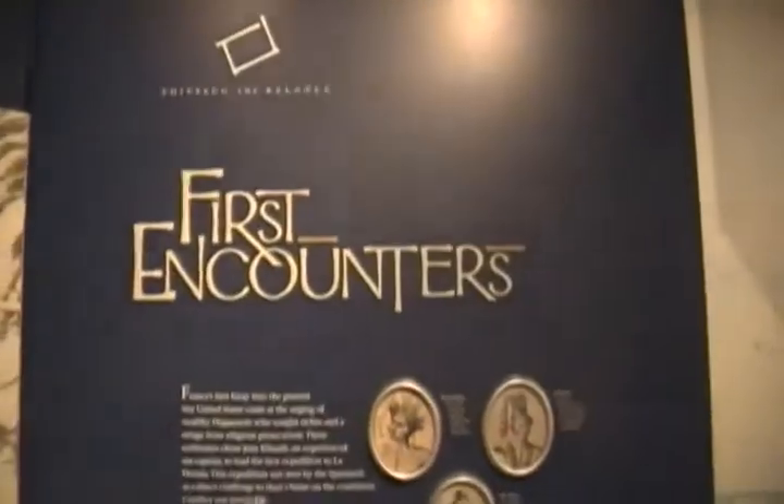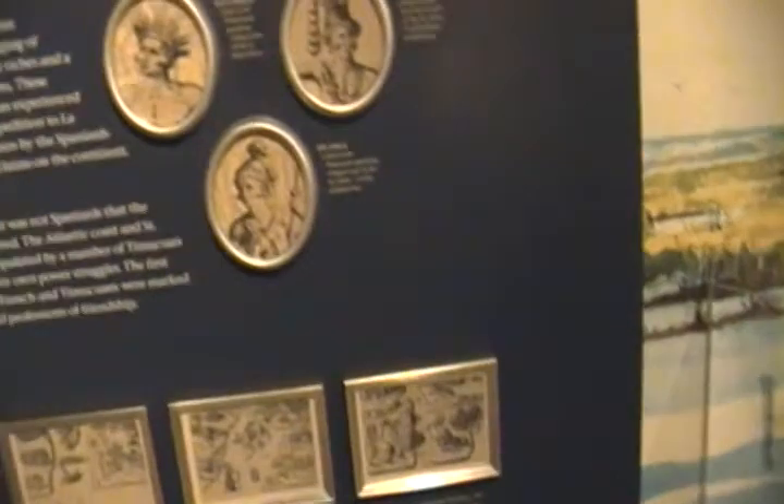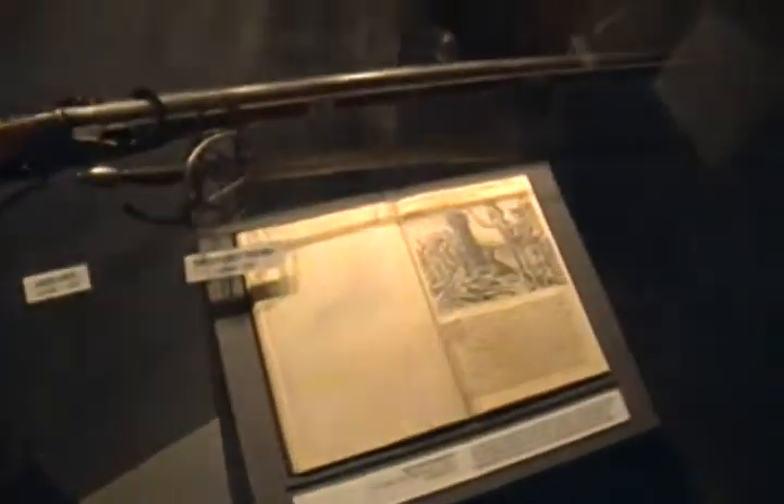The French were never successful in their attempts to colonize and settle on this part of the continent. They were very successful in the Canadian area, but they were never as successful as first the Spanish and then later the English, who were ultimately the most successful. So these are all 16th century French weaponry and protection. Very cool stuff.